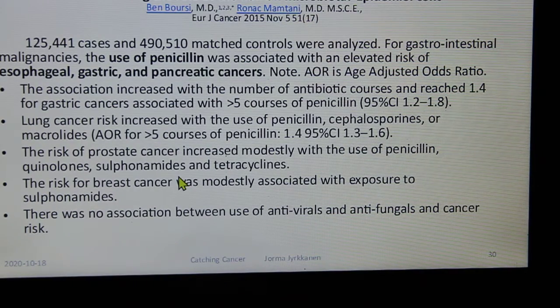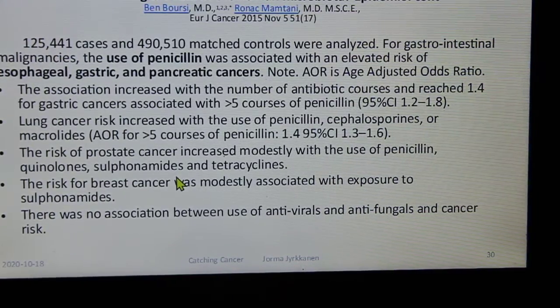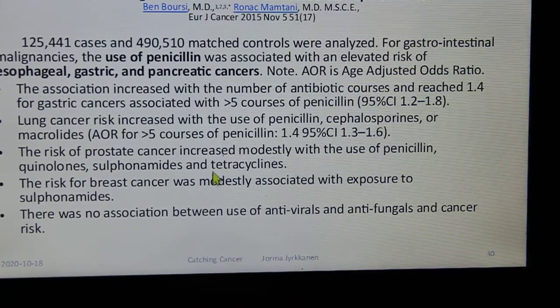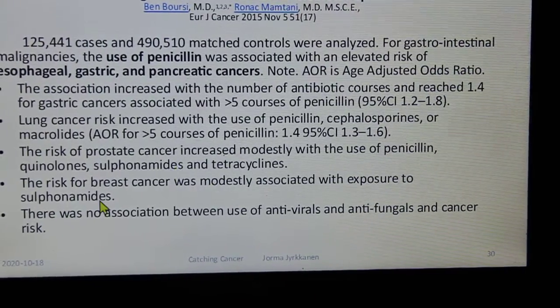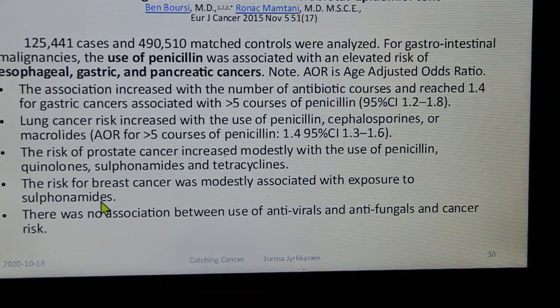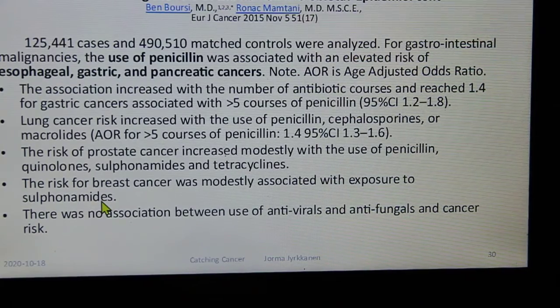Ben Borsi and Ronak Mantani found penicillin use associated with elevated risk of esophageal, gastric, and pancreatic cancers, using age-adjusted odds ratios. The risk of prostate cancer increased modestly with use of penicillin, quinolones, sulfonamides, and tetracyclines. Lung cancer risk increased with use of penicillin, cephalosporins, or macrolides.